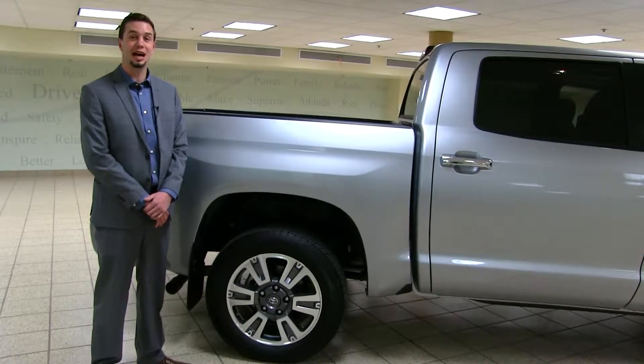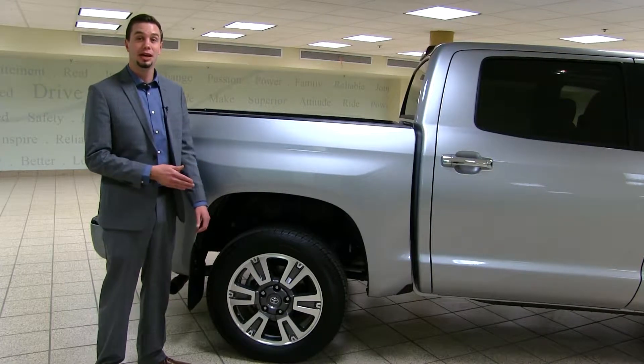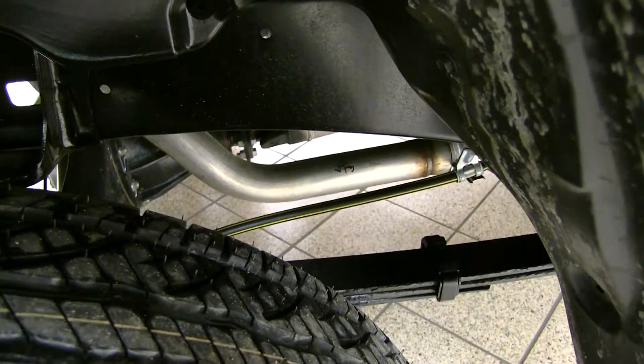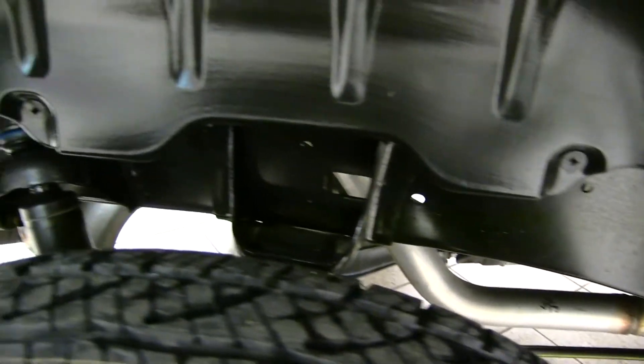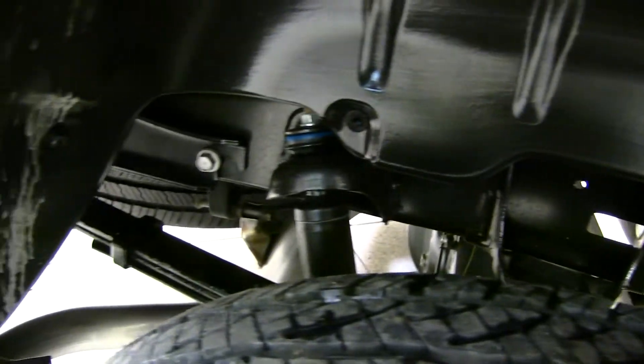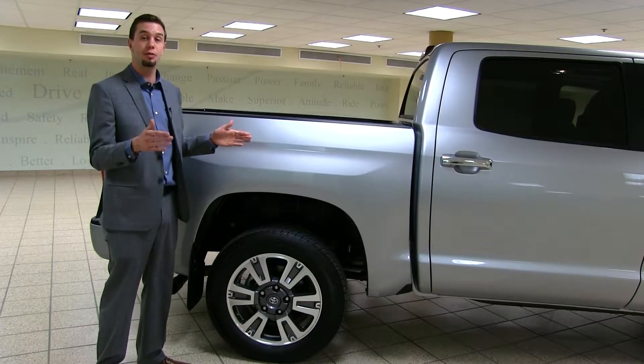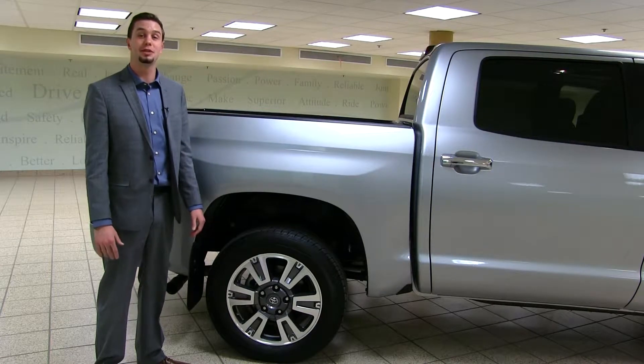Another great feature of the Tundra is how the rear suspension is set up. It's set up in a trapezoidal form with the rear shock mounts on the outside of the frame, and the leaf springs are toed in, which gives you better lateral stability especially when you have a payload, and gives you a more comfortable driving experience.